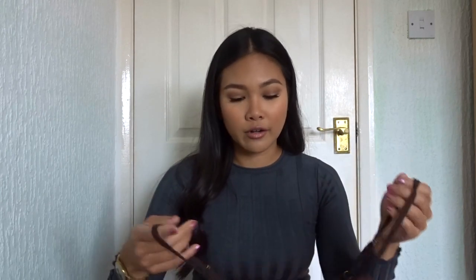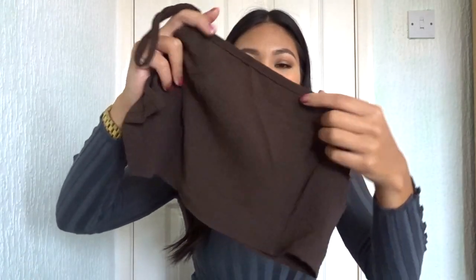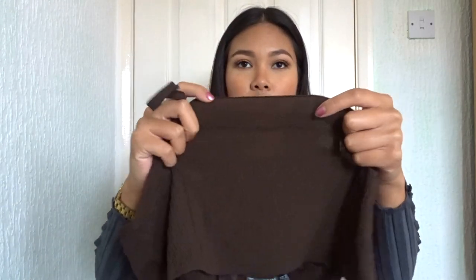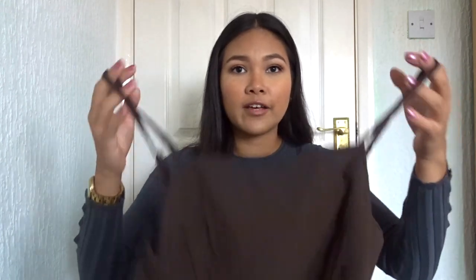I did read the reviews and it did say it comes see-through but I just thought it looks too nice not to order. The top is very small — supposedly more see-through, but I don't mind. With stuff like this I don't wear a bra, I just wear nipple covers.